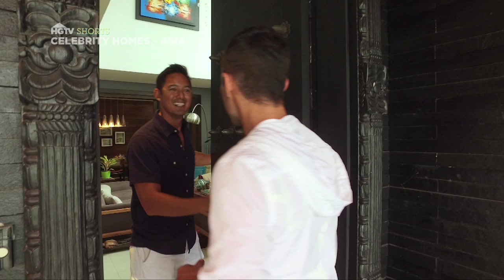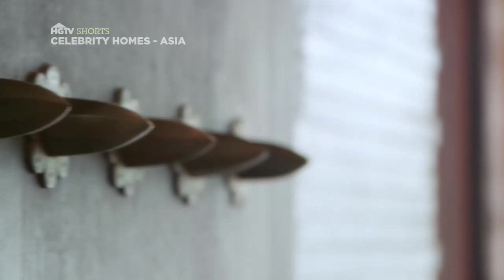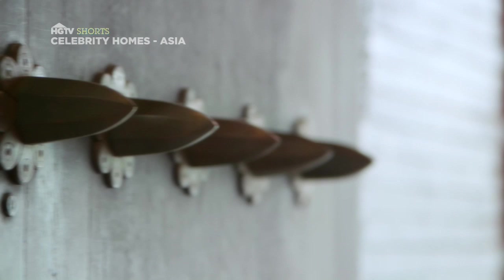There he is. Hey, how's it going? Good man, thanks for having us. Thanks, come on in. First thing I noticed when we came into the house is your door — obviously this looks like a Viking's shield.